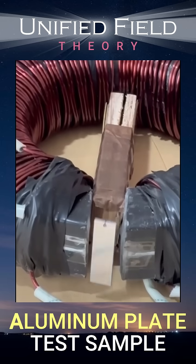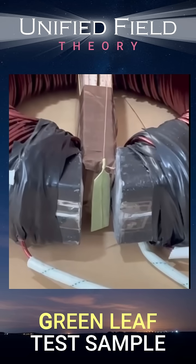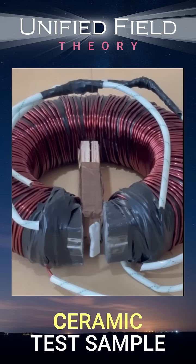Next, an aluminum plate — it still responds to our vortex field. Then a green leaf, living plant matter. Paper responds instantly too. Notice how the ceramic piece also moves.